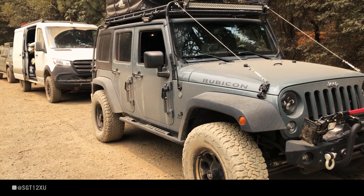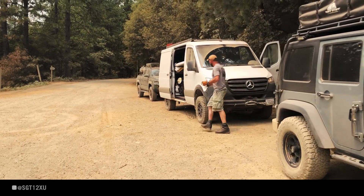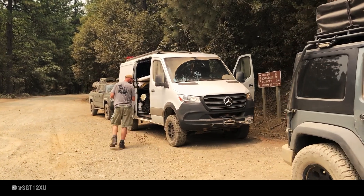After checking out Bowman Lake, we made our way up and over the hill to the small town of Washington. Time to air up and head home.